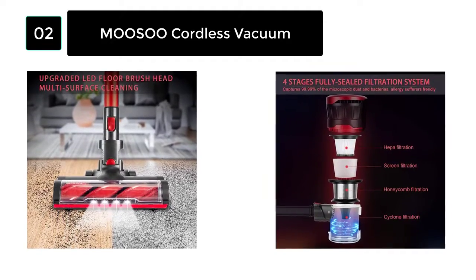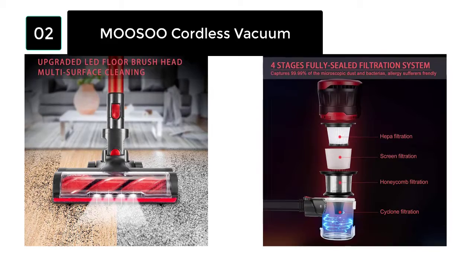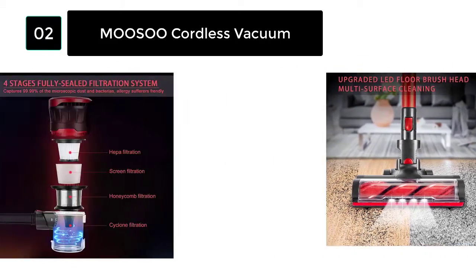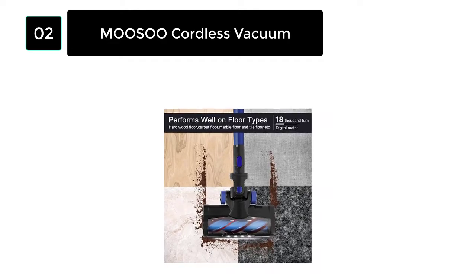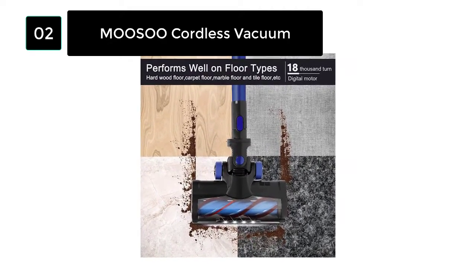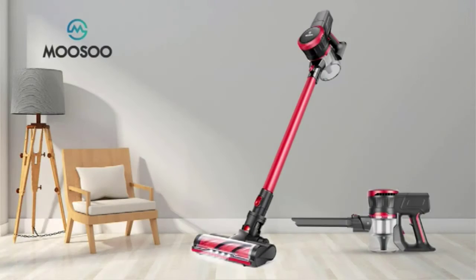The filtration system has four stages with high effectiveness. The filter system comes with a sealing design and captures microscopic dust, as the filter is a HEPA filter. The floor head is motorized and has bristles integrated into the roller. The roller picks up all the dirt, even when it is hard to pick up. The electric floor head is LED-lit.